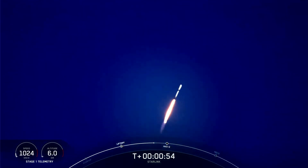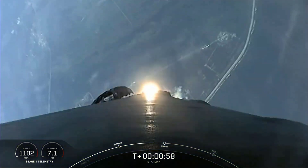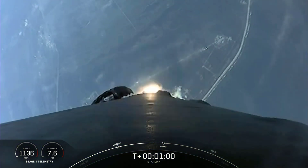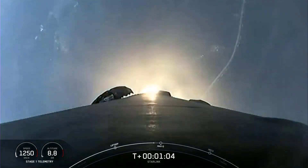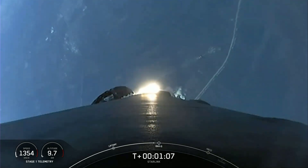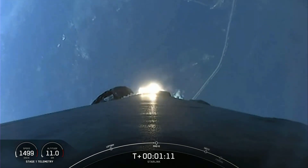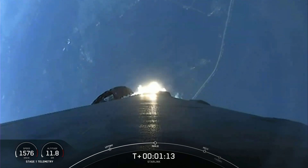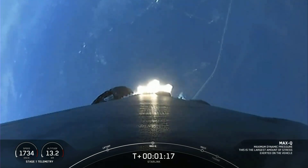What beautiful views from Falcon 9 as it lifts off from Cape Canaveral Launch Complex 40. We are carrying our 53 Starlink satellites to orbit. Moments ago, we throttled our engines down in preparation for Max-Q, or Maximum Aerodynamic Pressure, which we should be passing through in just a few moments. Max-Q — we did just pass through Max-Q.